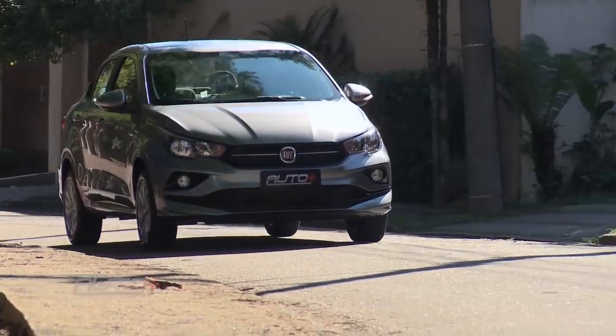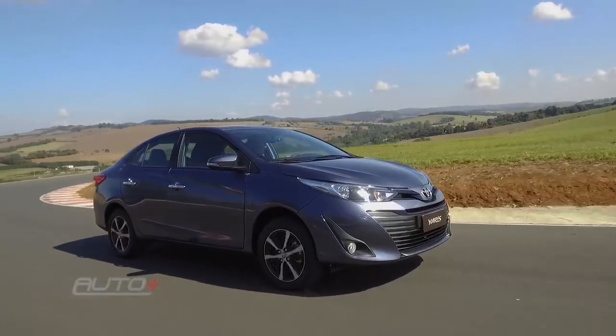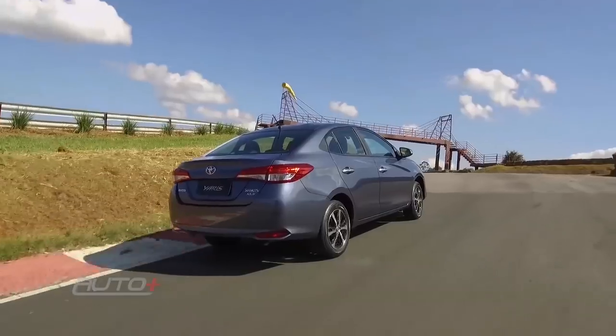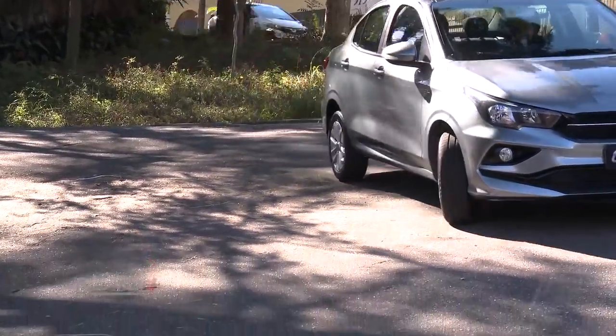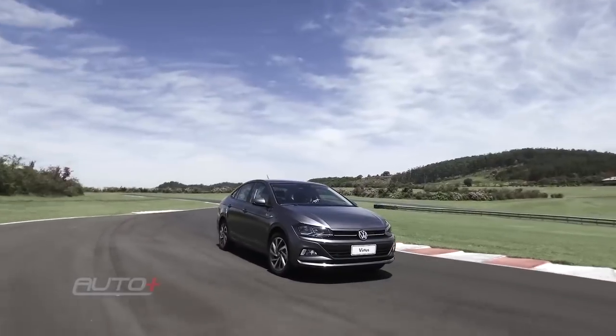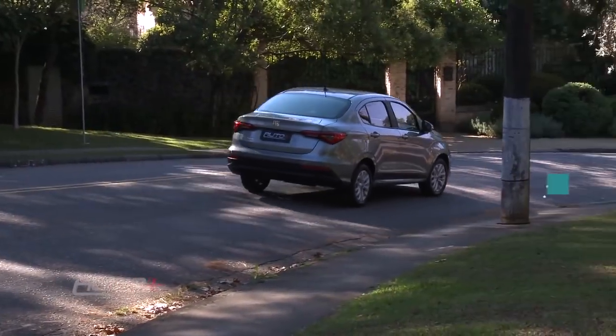More recently, while the new Toyota Yaris does not show its strength and just arrived at the stores, the Chronos entered the competition with the new Volkswagen Virtus and has a good list of options.